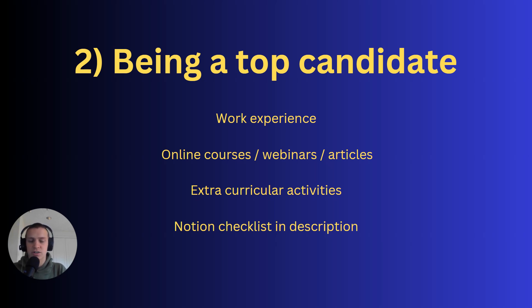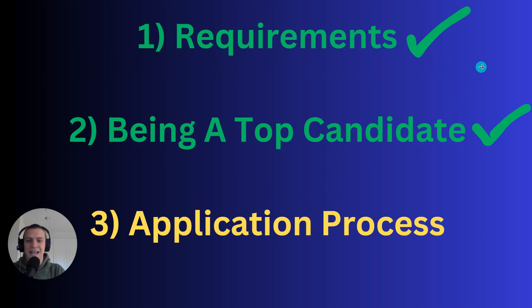There's a free Notion checklist in the description with links to courses, webinars, and work experience opportunities I think are useful. That's what you need to do to be a top candidate — let's move on to the application process.